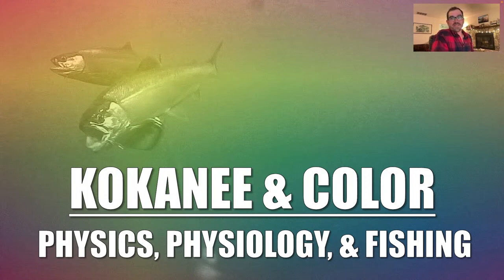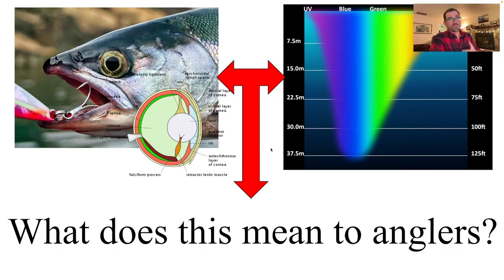We are going to get started. This topic is one I've been wanting to do for a long time, and we're going to be talking about kokanee and color. This is something everybody asks on the water: what color are you using? There are a lot of colors that we use for kokanee, but maybe not necessarily the best colors. We're really going to talk about the convergence of kokanee vision and physiology, and the physics of light in water, and how those two interact — what does that mean to kokanee anglers in terms of what we should be using, at what depths, at what time of day. The science has really moved forward on a lot of this stuff.